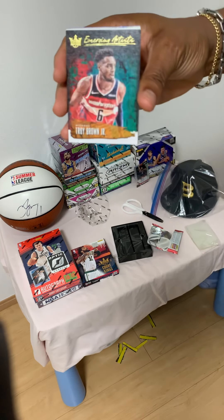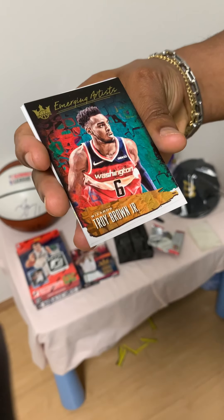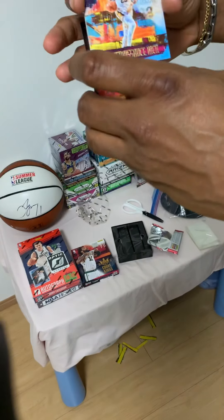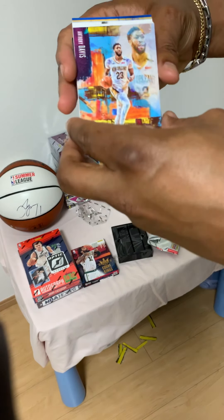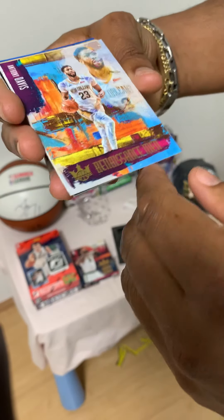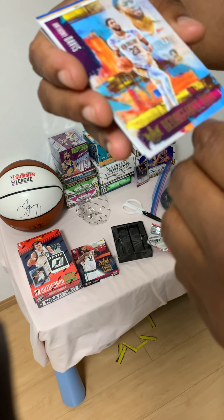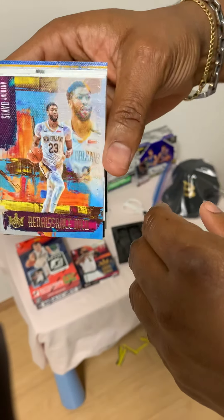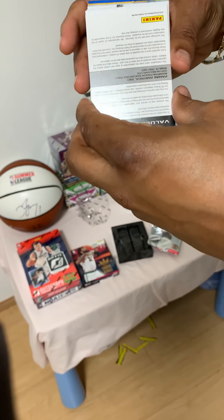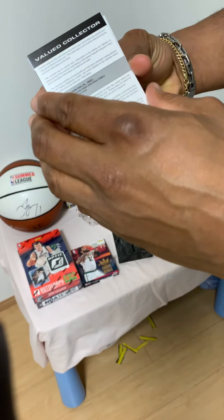Troy Brown Jr. Next up is an Anthony Davis 'Renaissance Man' card. And look what it is coming up next.